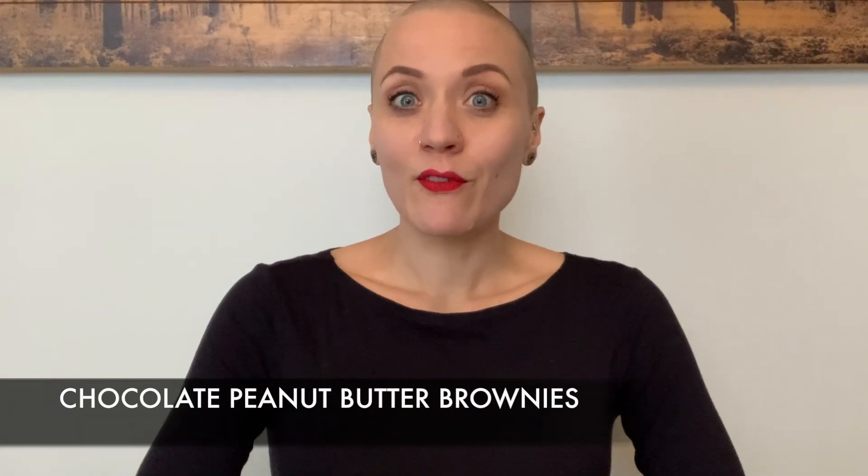My bonus recipe is chocolate peanut butter brownies. Who doesn't love brownies? I love chocolate, I love peanut butter, and combining them for this brownie recipe is super delicious. It's an easy one to make and it's a family favorite for sure.